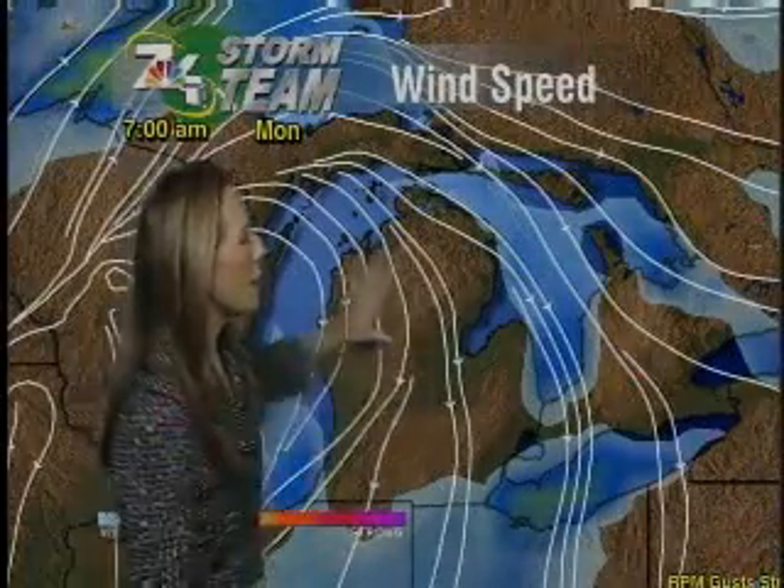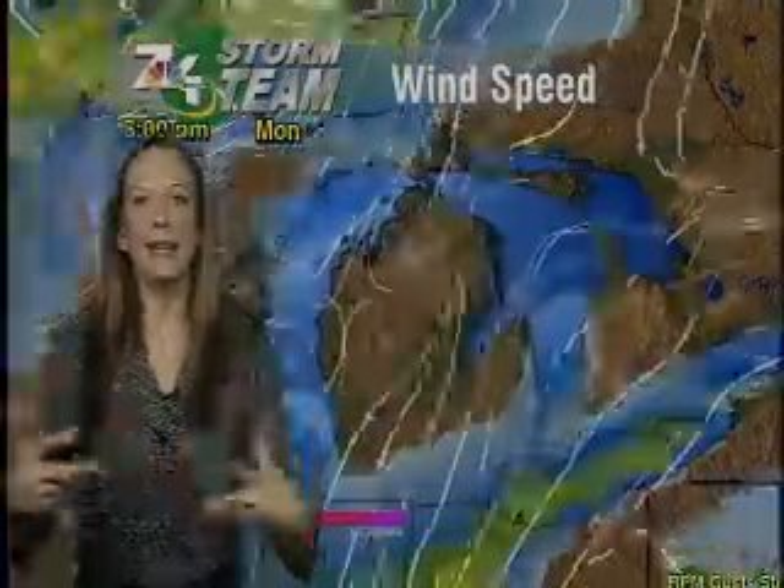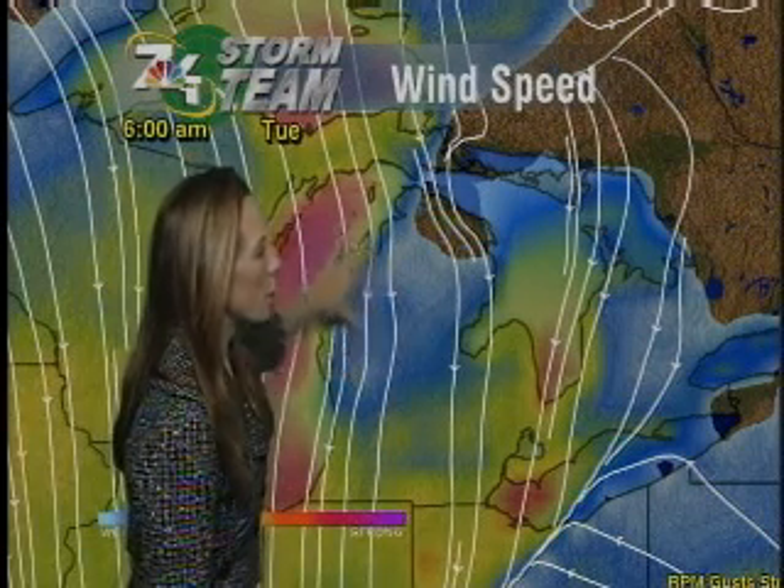We're going to see that come to an end tonight. We're going to see those winds stay out of the northwest, but really calm down as we reach our way into Monday. By Monday morning — here we are at seven o'clock Monday morning — they are really, really calm. You can see them scatter all over the place until Tuesday, and at six o'clock Tuesday morning they are still out of the north, really just streaming their way out of the north.